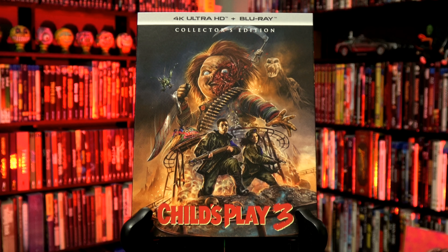The year is 1991 and after severe pressure from Universal Studios, writer Don Mancini has been forced into writing Child's Play 3 even before Child's Play 2 has been released in theaters. Admitting that he was burnt out on ideas,